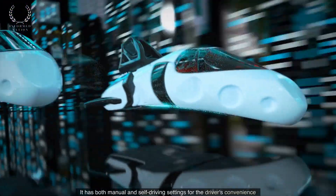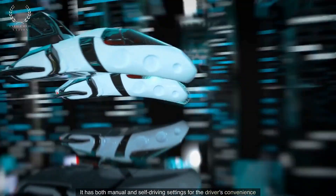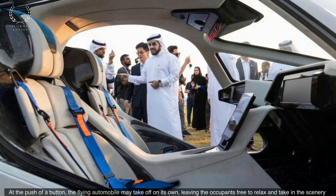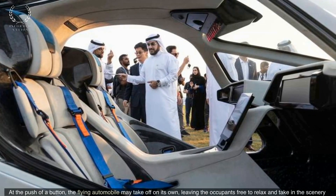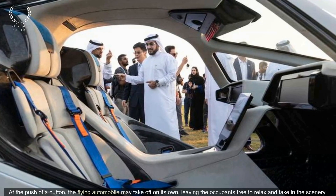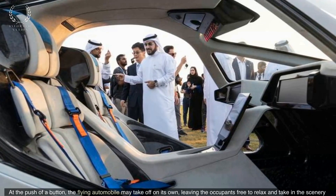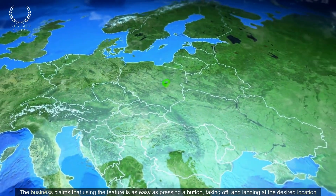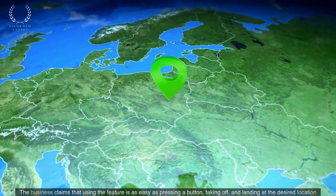It has both manual and self-driving settings for the driver's convenience. At the push of a button, the flying automobile may take off on its own, leaving the occupants free to relax and take in the scenery. The company claims that using the feature is as easy as pressing a button, taking off, and landing at the desired location.